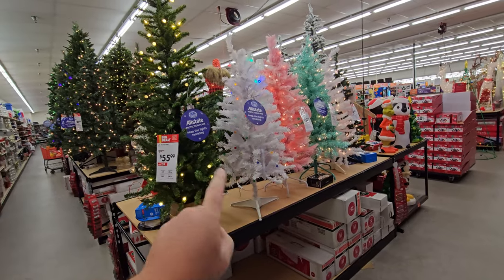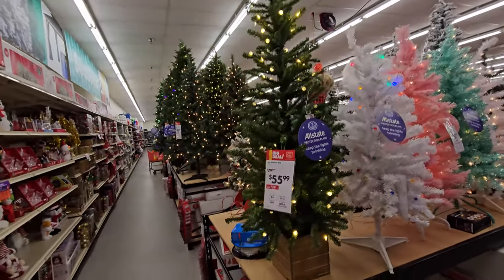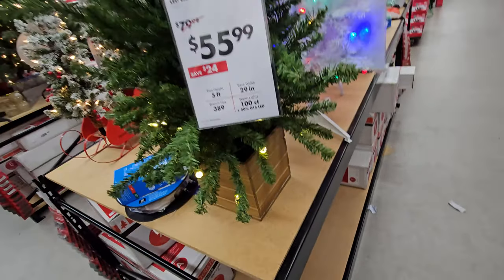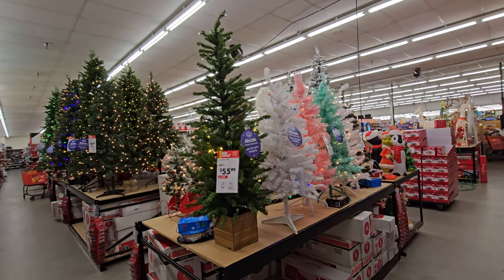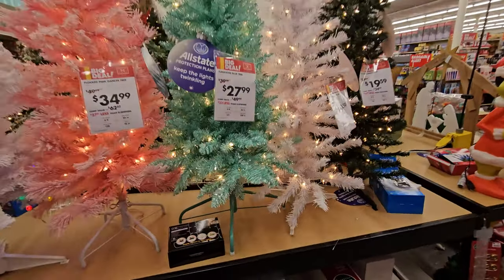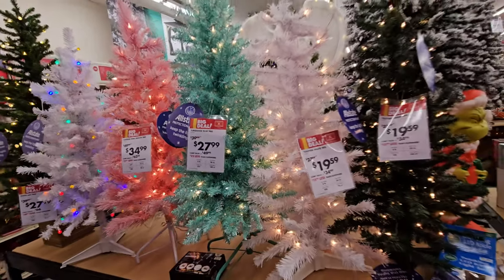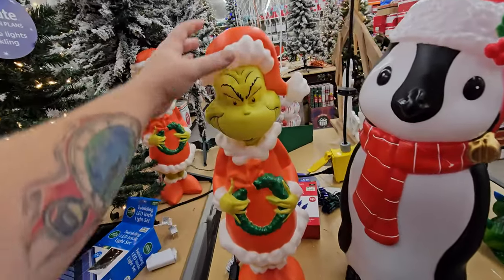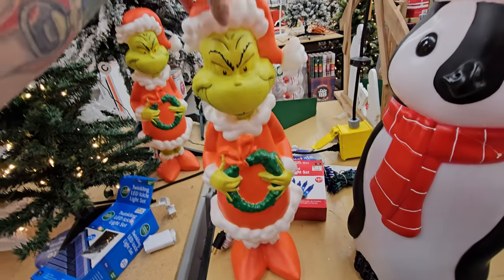We got these little tiny trees over here — a regular one here. I actually bought one something like it at least for my front porch in a little crate box that lights up because I wanted a Christmas tree outside my porch. We got a white one, a pink one, a silvery one, and a little green one. Ooh, we got a Grinch blow mold here — this is actually pretty cool. He's holding little Cindy Lou Who's wreath.